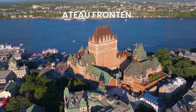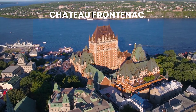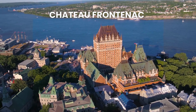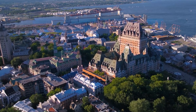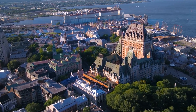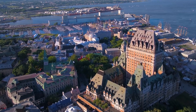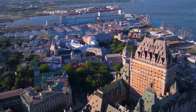Chateau Frontenac is an iconic building with a grand and imposing facade that dominates the skyline. And just like Hogwarts, Chateau Frontenac has a rich history and has been an important landmark for over a century. With its stunning architecture and picturesque setting, it's no wonder that Chateau Frontenac is often referred to as the most photographed hotel in the world. So if you're looking for a magical experience in Canada, make sure to visit Chateau Frontenac.